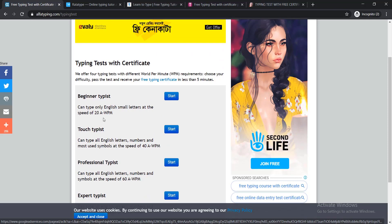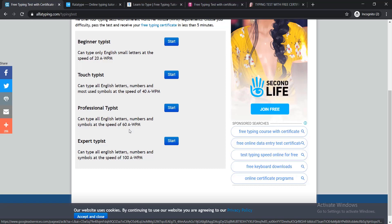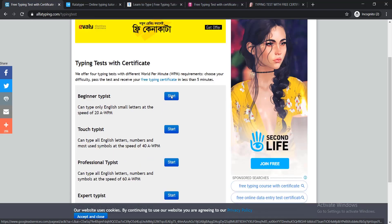At beginner level you need to write 20 words per minute. For Touch Typist, you need 40 words per minute. For Professional Typist, you need 60 words per minute. And for Expert level, it is 100 words per minute. Just simply click Start to test your typing skill.